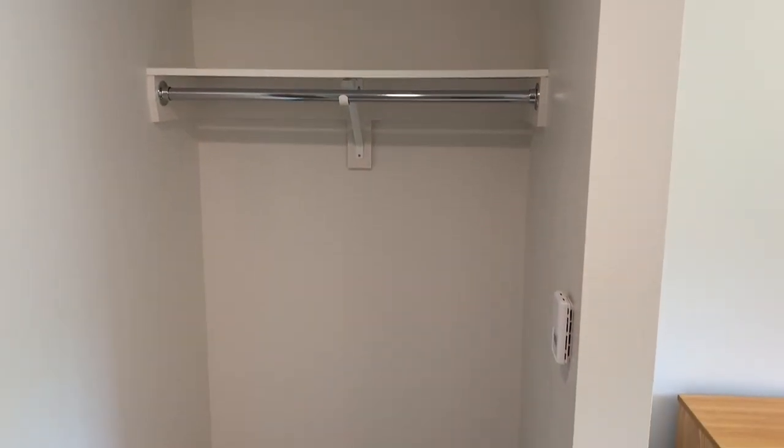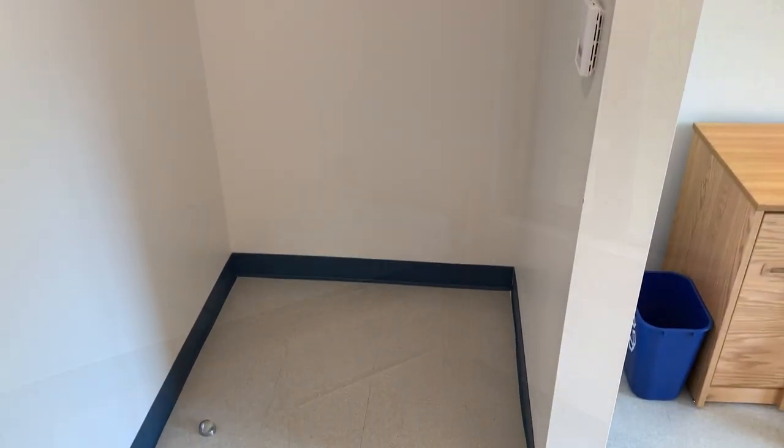In every double room, you will find two nooks for residents to hang their clothes and store some items.